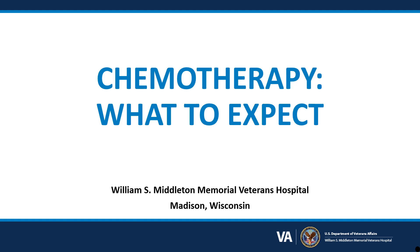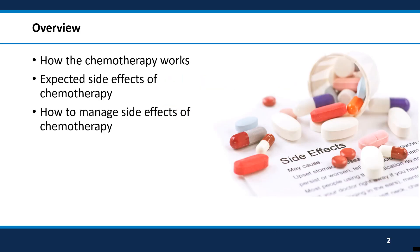We at the VA realize that your path has likely been very overwhelming since finding out that you have cancer. This video will go over how your cancer medicine or chemotherapy will work to kill the cancer, what side effects the medicine may cause, and what you can do to help treat these side effects.